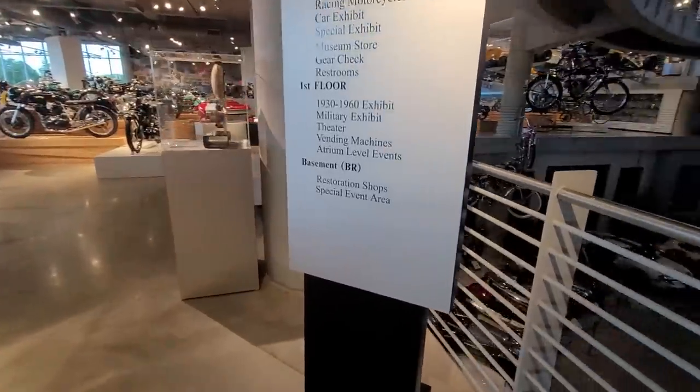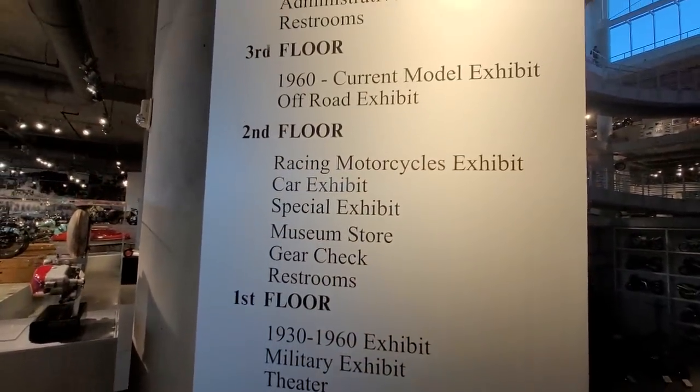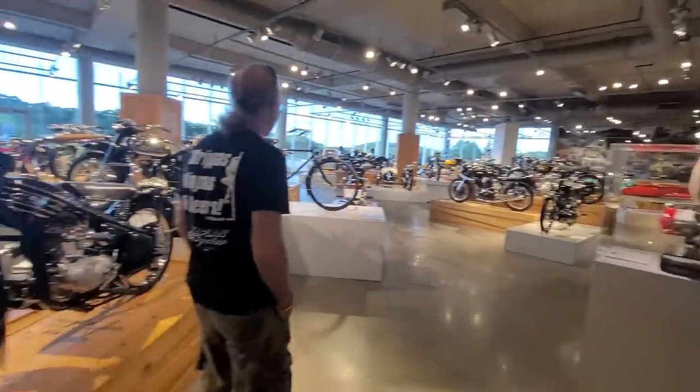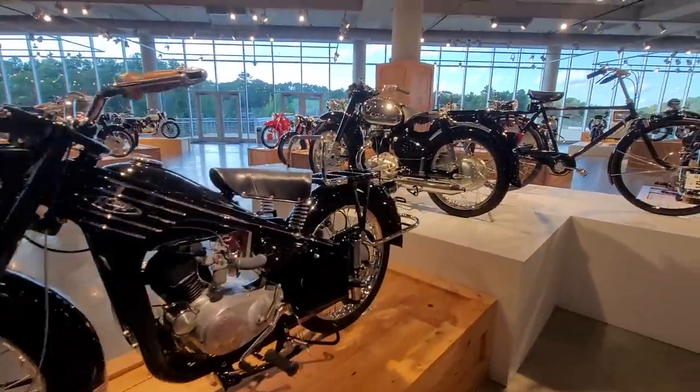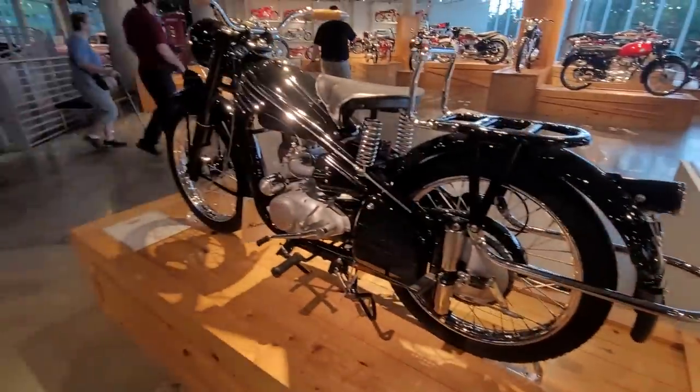That was the basement level, which we've never been able to see before. Then there's the first floor, which we're on now, the second floor, the third floor, the fourth floor, and the fifth floor. You really need to come here and see this if you like motorcycles. Look at these — you ever see a Honda like this?